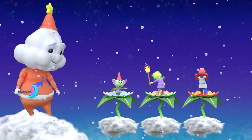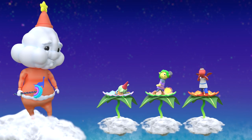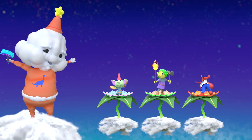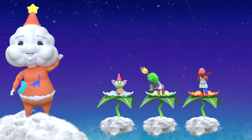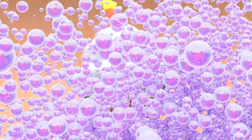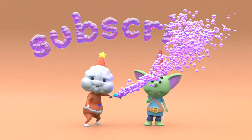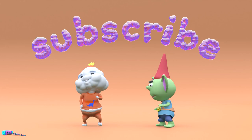Aw, look at those monster cuties. Good work making dreams come true, little cloud fairy. Somebody's getting sleepy. What do you say we call it a night? Keep dreaming up those cool creatures, everybody. We'll see you next time. Don't forget to subscribe to Dreamland.